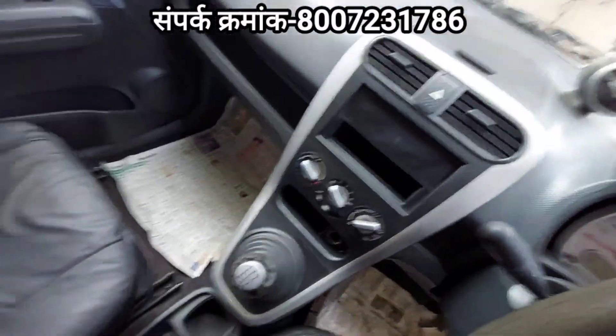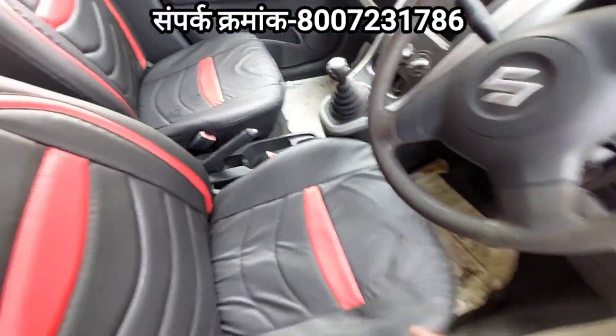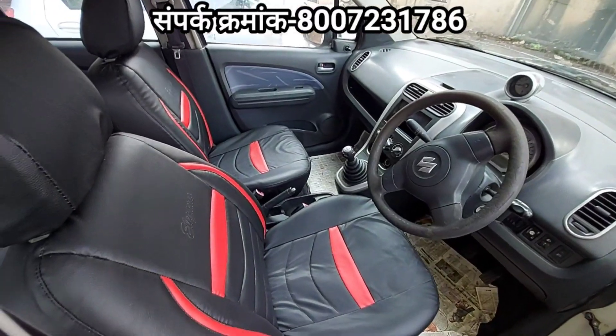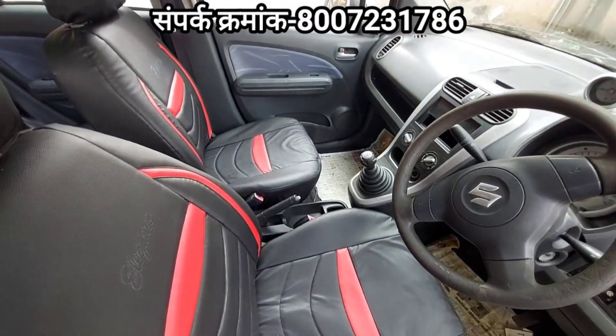Instrument cluster, manual car, AC control, and the hatchback car. It is the same — it's a 2013 car, petrol plus CNG. The CNG is aftermarket in the car. Single owner car.